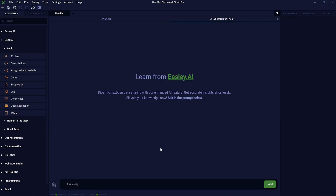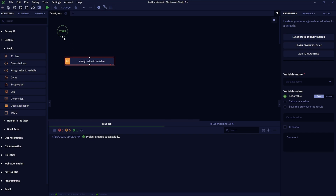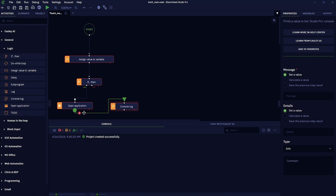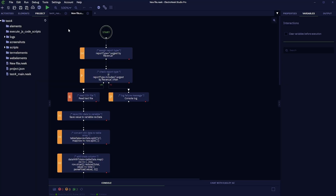And don't worry if this feels too technical — just ask Easily AI for help. Let me show you how to build a workflow. You'll start with a blank canvas, then drag and drop your steps. You can also use ElectroNik's AI workflow generator. All you've got to do is describe what you need in plain English, like 'generate a report from sales data,' and bam — custom automation in seconds.